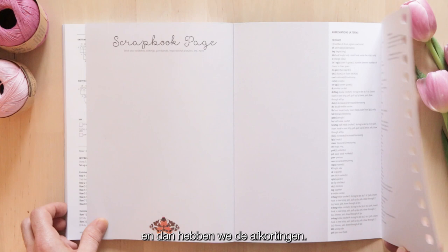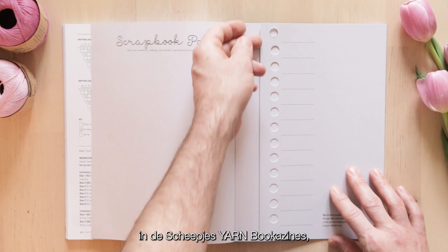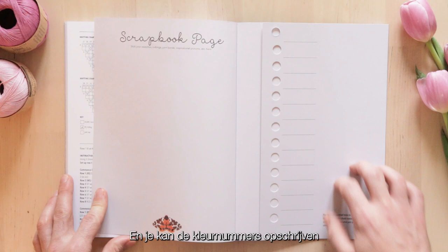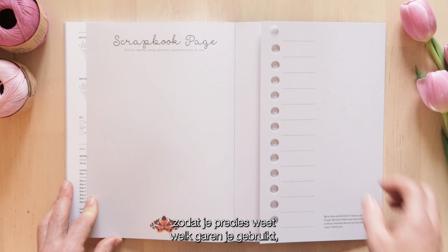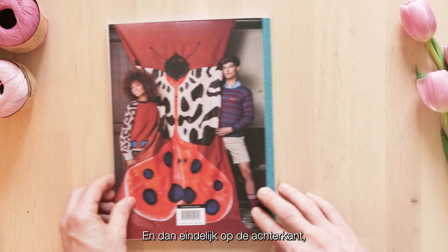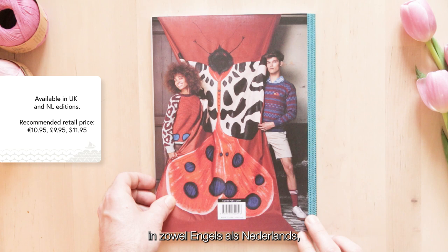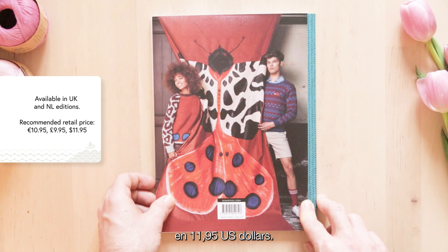Then we have the abbreviations. And something I always love in the Scheepjes Yarn Bookerzines: you have these punched holes for the option of looping some of the yarn you're using, almost creating a shade card. You can write down the colour numbers or the name of the yarn, so you know exactly what you're using, and even note the hook or needle size. And finally on the back cover we have that stunning image. The Bookerzine is available in both English and Dutch, priced at 10.95 euros, 9.95 pounds, and 11.95 US dollars.